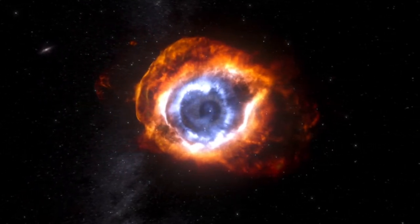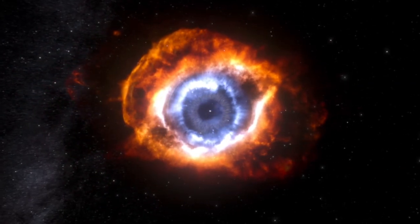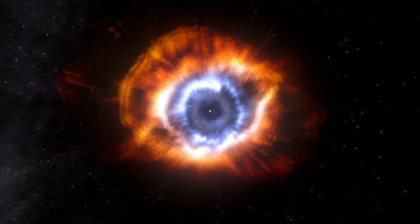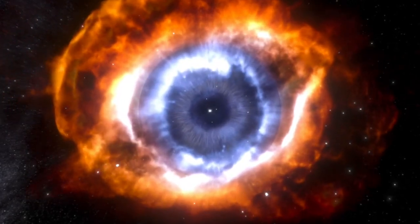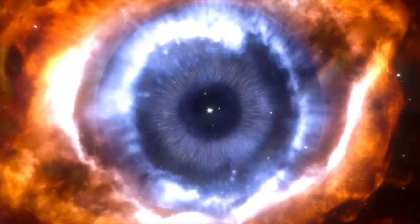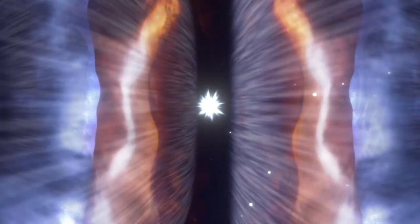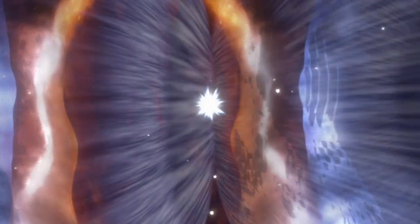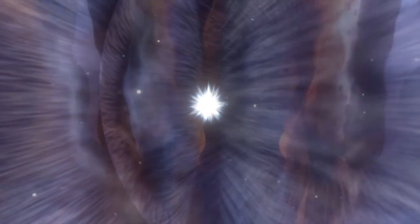Intermediate to low-mass stars at the end of their lives eject the outer layers of their mantle into the interstellar medium. In this way they form beautiful extended nebulae, visible in the night sky, known as planetary nebulae due to their vivid colors and shape resembling those of a planet. The relic stellar core visible at the center of the nebula will end its life as a white dwarf star.